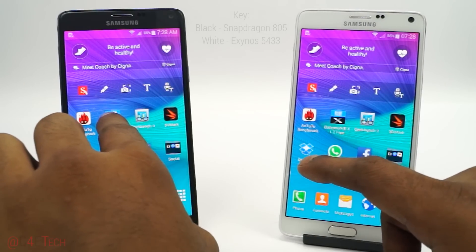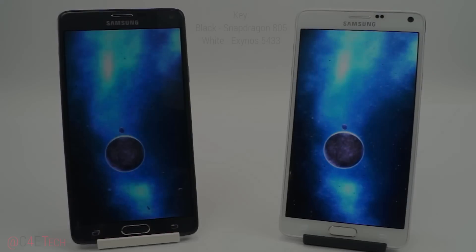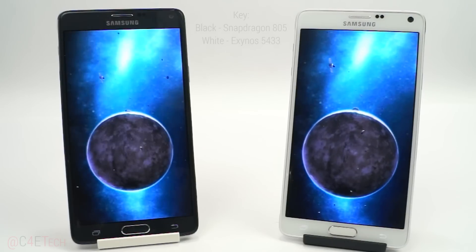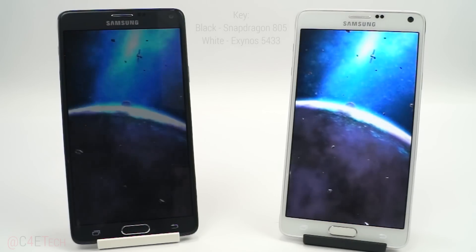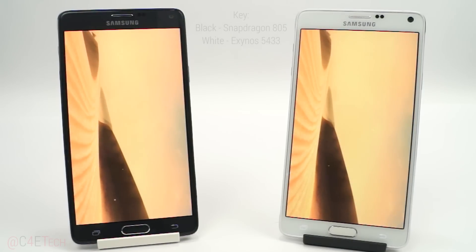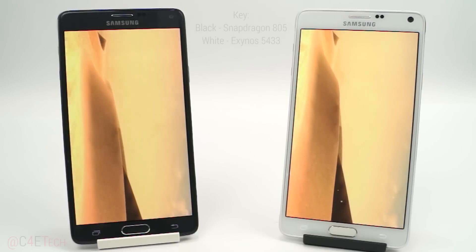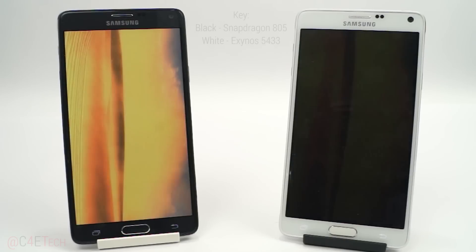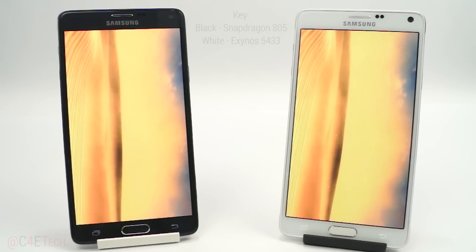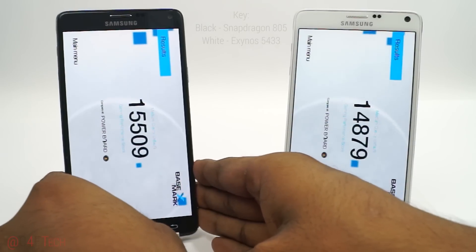Basemark X. This time the Snapdragon variant does come out a little ahead, so let's quickly go back to the home screen and clear background processes.